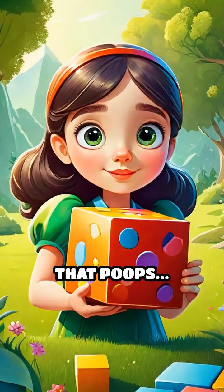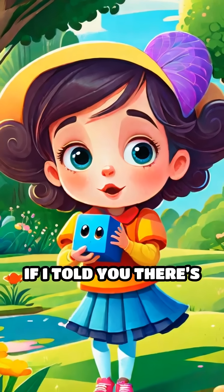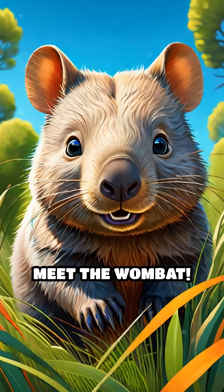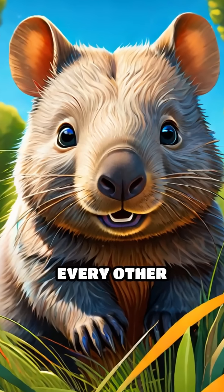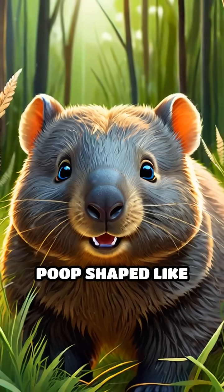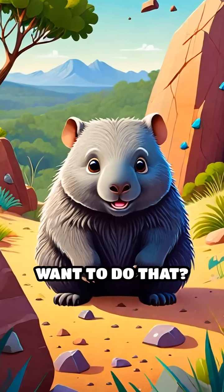Have you ever heard of an animal that poops cubes? No, seriously. What if I told you there's a creature out there making perfect little poop blocks? Meet the wombat. Unlike almost every other animal that leaves round droppings, wombats produce poop shaped like tiny cubes. But why would a furry little marsupial want to do that?